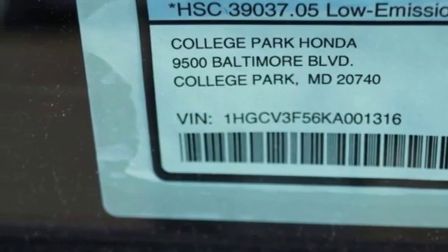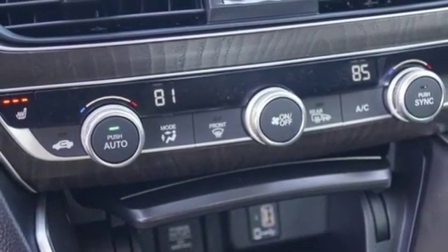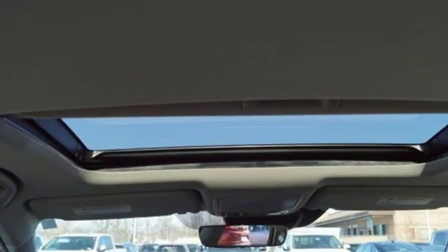Continuously variable automatic transmission, power sliding and tilting sunroof, gas pressurized shocks and inline four-cylinder engine.